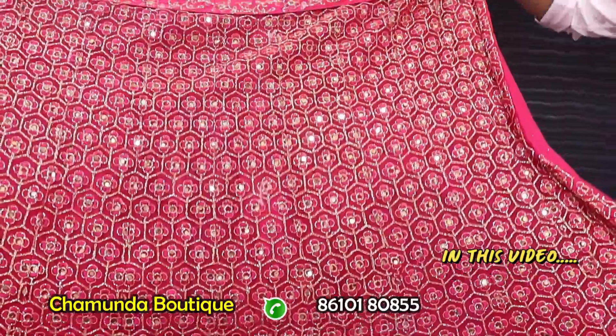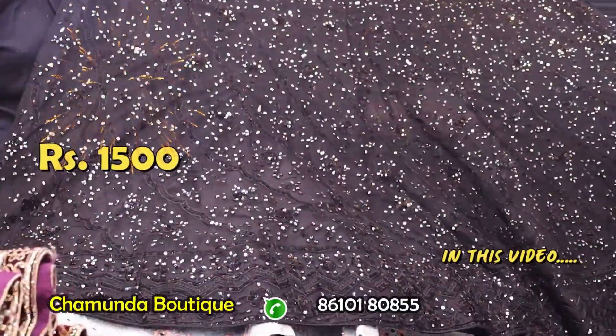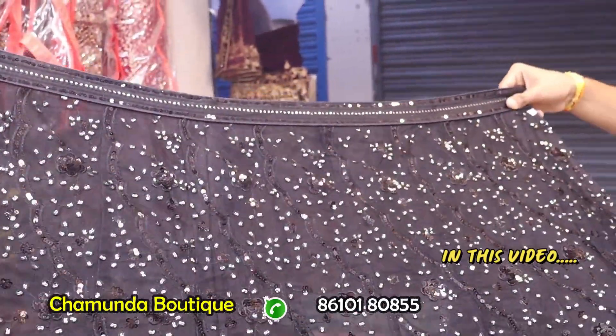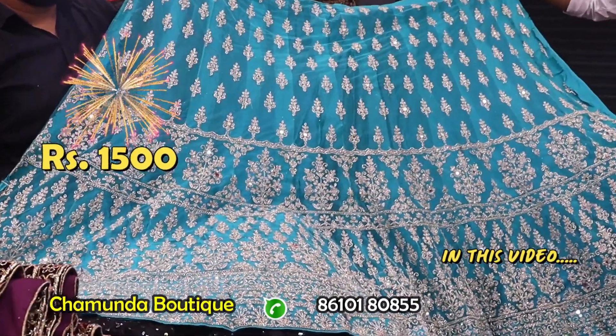This price is 1500$. This black color is full sequence, this design is full sequence. This design is full of cut work.